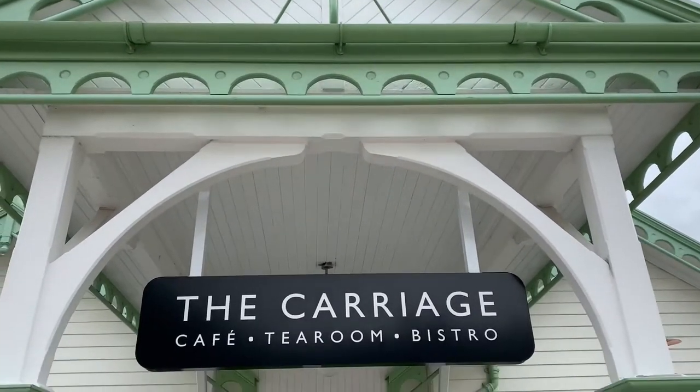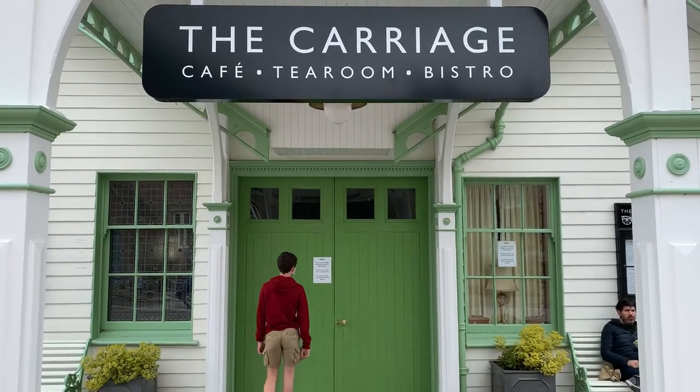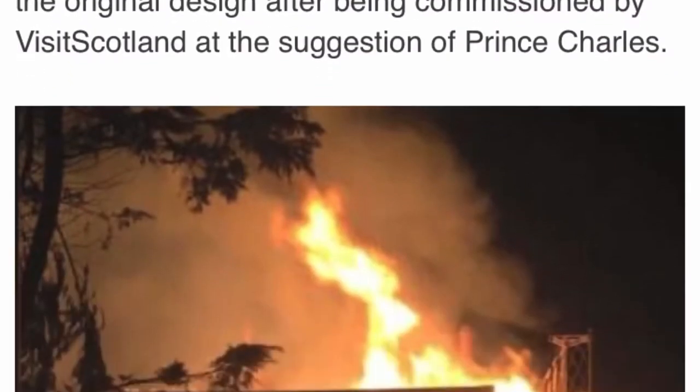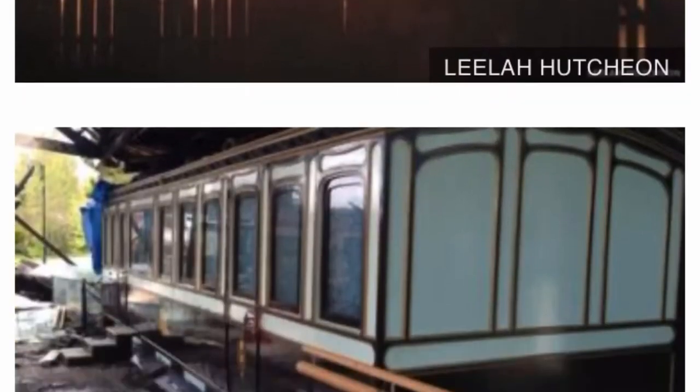In May 1966, almost exactly 100 years after the station had opened, services stopped running there and Ballater station fell into disrepair. It was then refurbished by the district council, however in May 2015 the station was destroyed by a terrible fire.